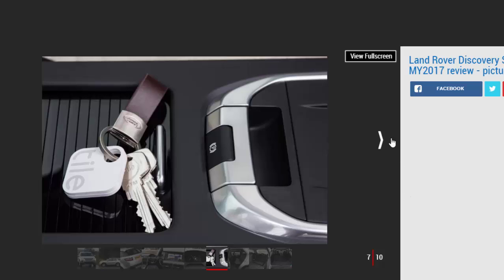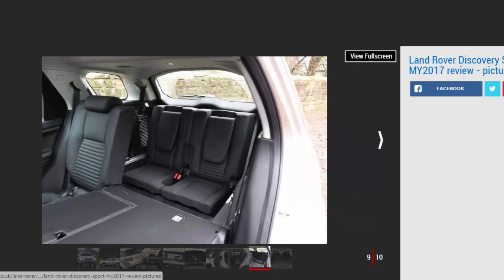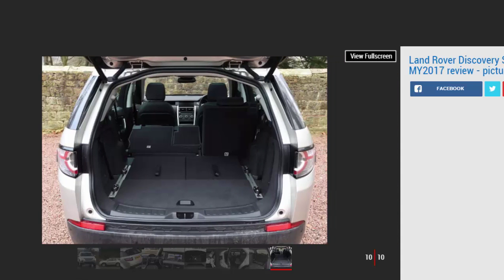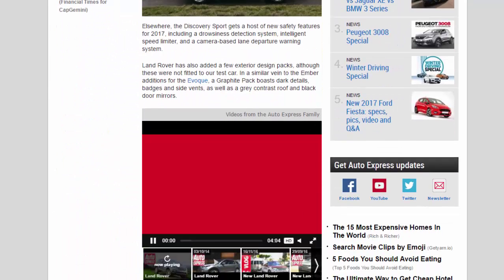The Discovery Sport is also the first Land Rover to use the brand's Tile technology, which uses small Bluetooth tags that you attach to everyday items like keys and wallets. The system then detects whether all the items are in the car and alerts the driver if anything is amiss. It's a bit of a gimmick really, and few owners will make good use of it.